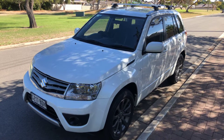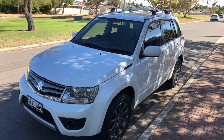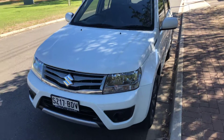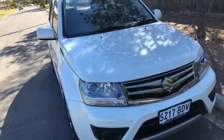Welcome to Rinella Subaru and thanks for your inquiry on this lovely 2014 Suzuki Grand Vitara Navigator Pack with only 76,000 kilometres. This vehicle is a one owner, traded through us at Rinella Subaru, bought from CMI Suzuki Southside.